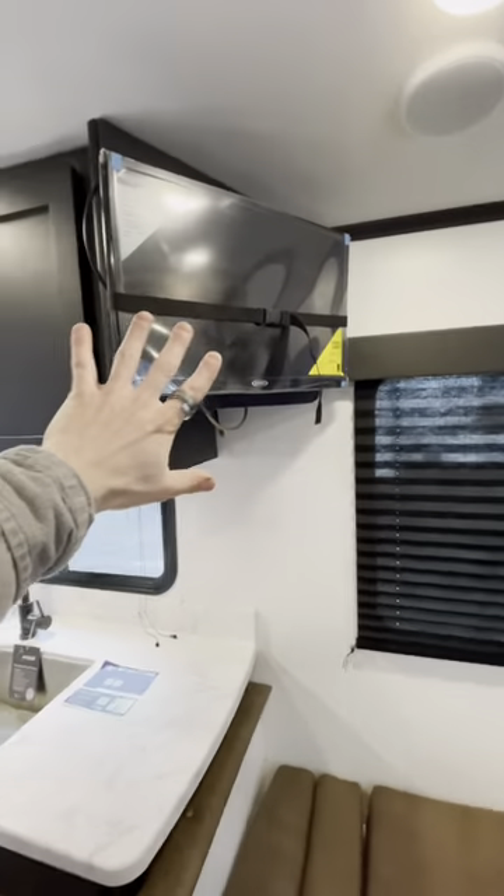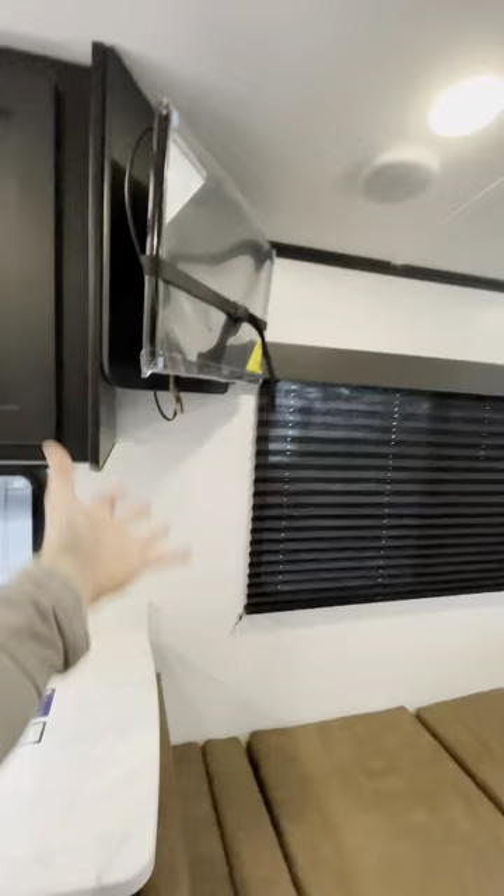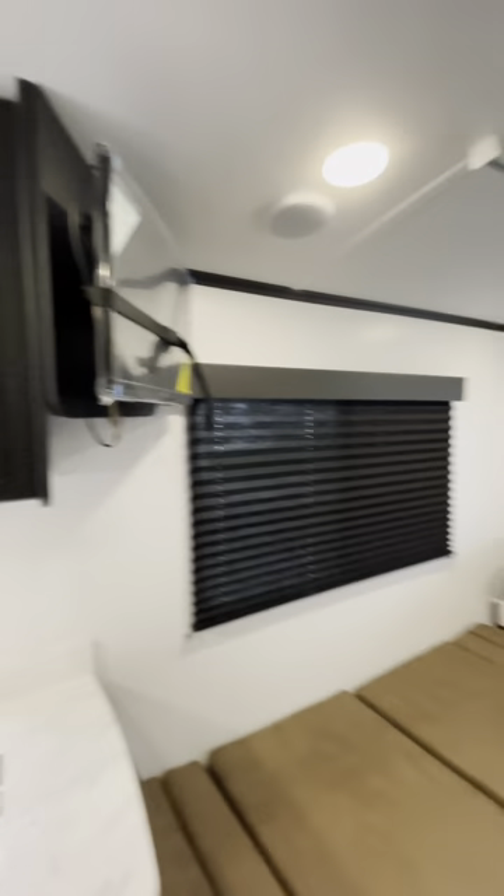We do have a TV above all this. It ain't the biggest TV, but you're camping — you don't need a huge TV. And if you really want a huge TV, then get a new one and put it in there.